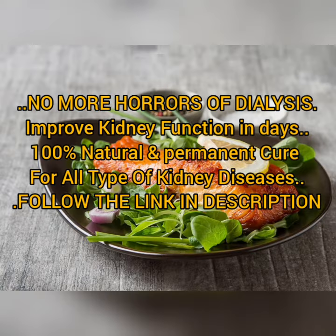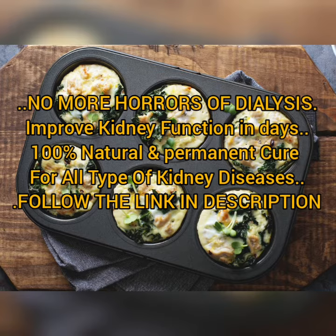1. Fatty fish. If you wish to eat fish, choose salmon, albacore tuna, mackerel, or herring, because they increase omega-3 fatty acids and monounsaturated fats in the diet.